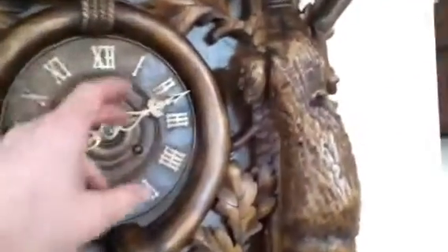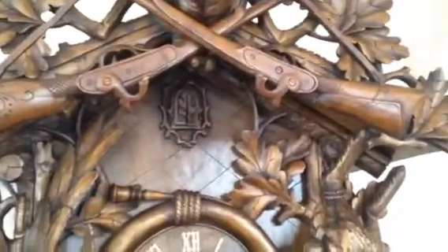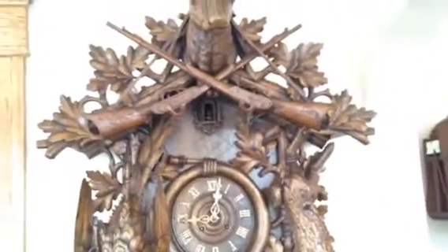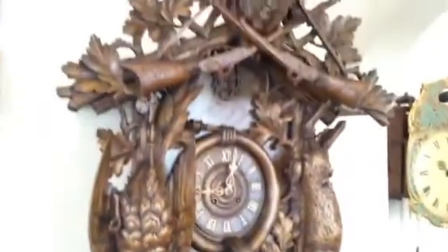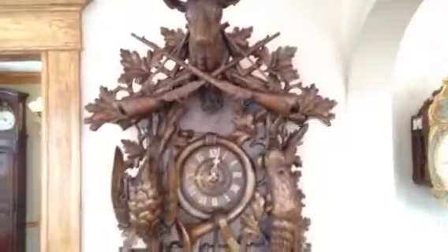Nice bone hands — we'll set the clock off so you can hear it in action. Nice double doors, similar to a Bihaw cuckoo. At nine o'clock we'll get nine cuckoos here. There it is. The movement's been dismantled, it's been put through an ultrasonic cleaner, everything's been serviced and it is ready to go.